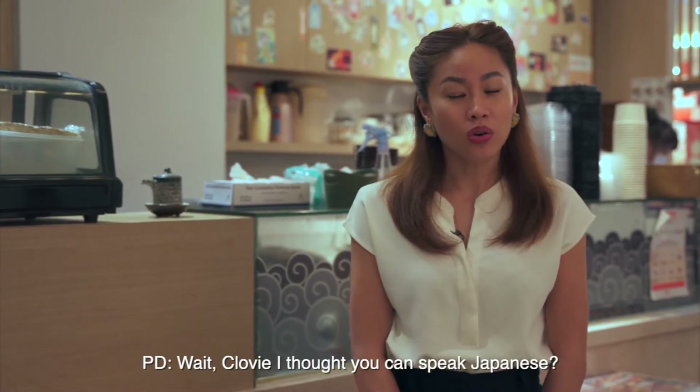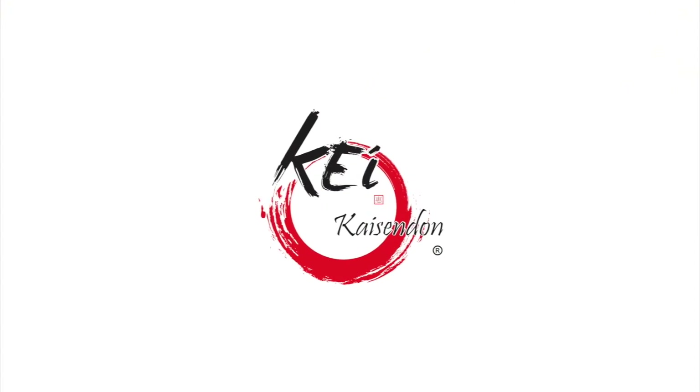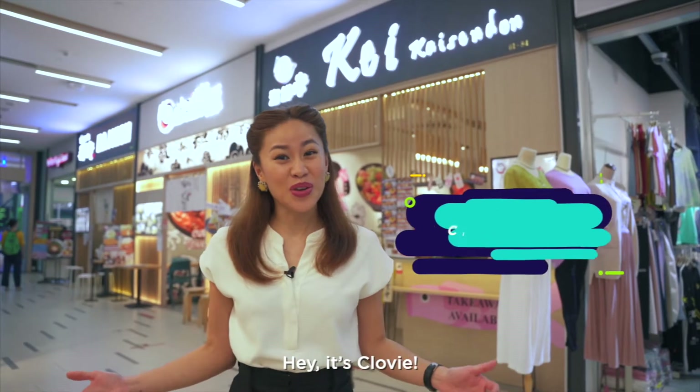Irasayimase! Watashi wa Chlovy! Mitsubishi, Honda, Yamazaki, Uniqlo — come on! Wait, Chlovy, is that really all the Japanese you can speak? Hai! Hey, it's Chlovy!